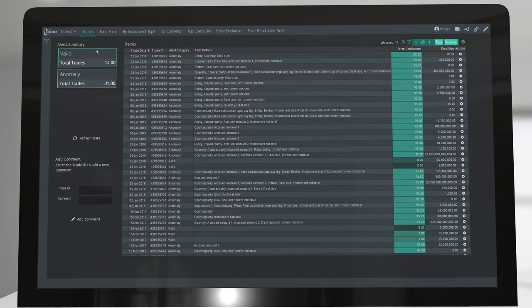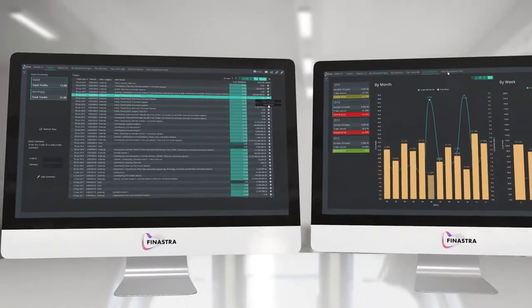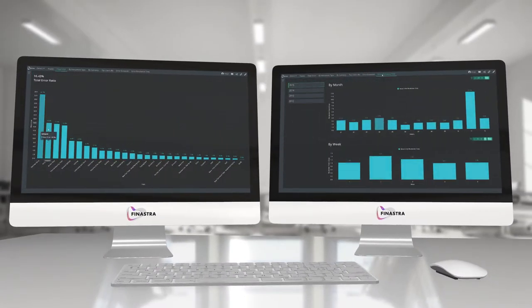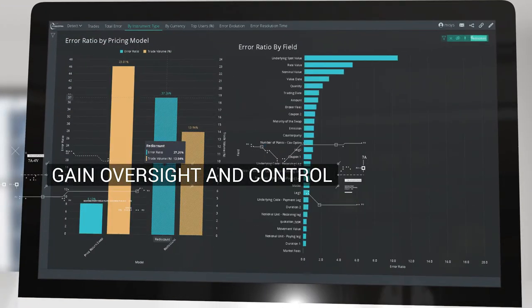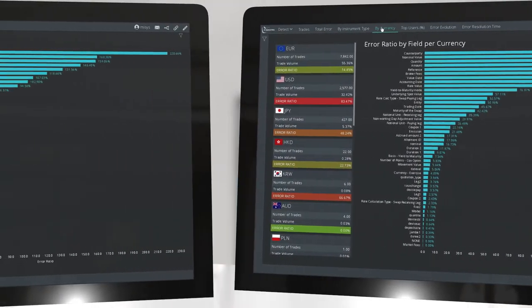Instead of hard-coded business rules that try to anticipate every possible scenario, DETECT leverages past transactions and learns to follow moving trading patterns. It delivers more oversight and control, catching errors that today's existing STP processes let through.